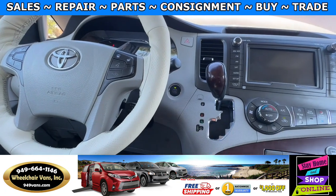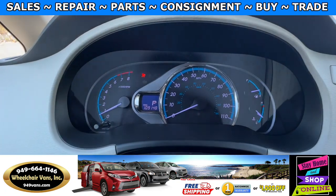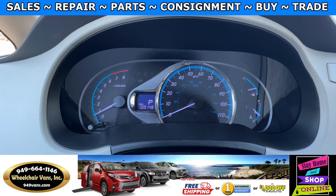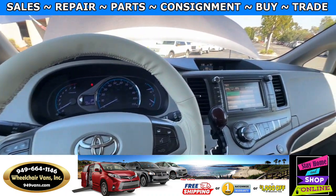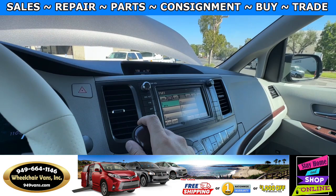Let's go ahead and start up the van. This van here is going to have 109,000 miles. It is the limited trim, so you will have a touchscreen infotainment system with a backup camera.